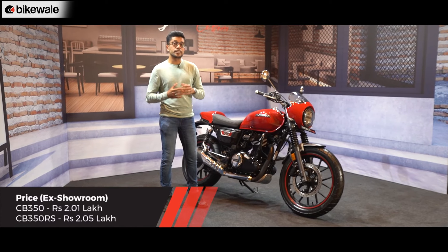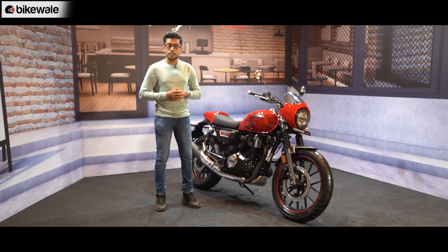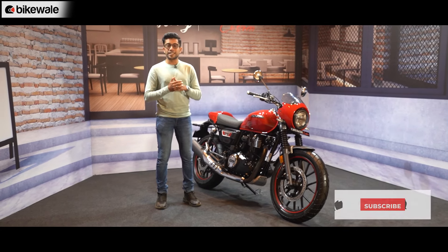So those are all the accessory kits that Honda is offering with the Hness CB350 and the CB350 RS. Which one did you like the best? Let us know in the comments below.